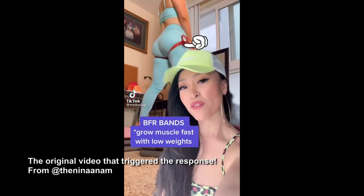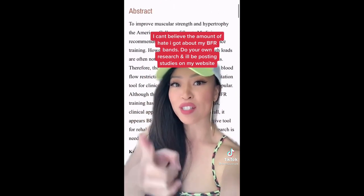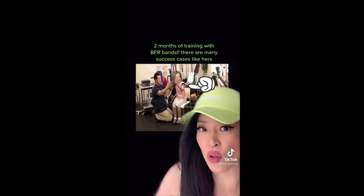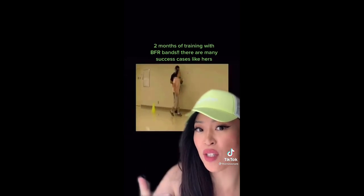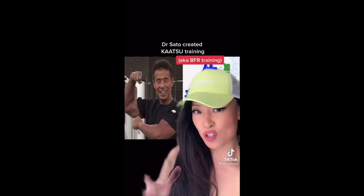Back to the TikTok: 'BFR training is super underrated but it helps you grow your muscles faster with lower weights. There are so many studies out there that prove it works. BFR training started in Japan on patients with muscle atrophy, and look at the huge difference it makes. This idea started in the 1960s from Dr. Sato when he was kneeling at a memorial service and felt his muscles get so tight — and respectfully, we should be calling it Kaatsu training because he's the pioneer.'